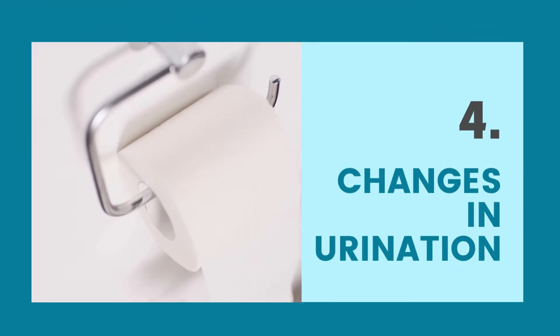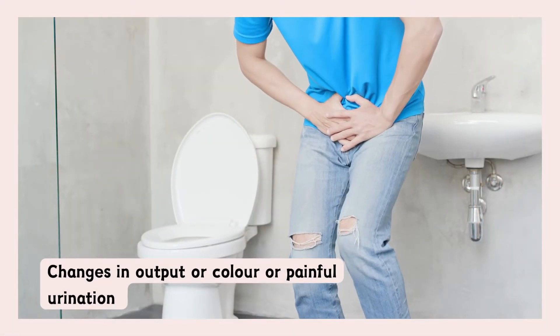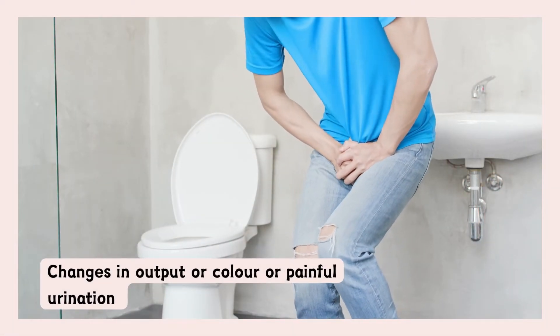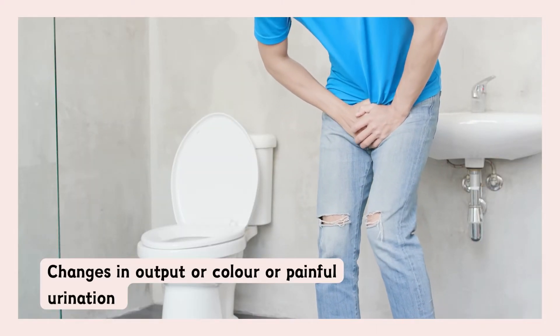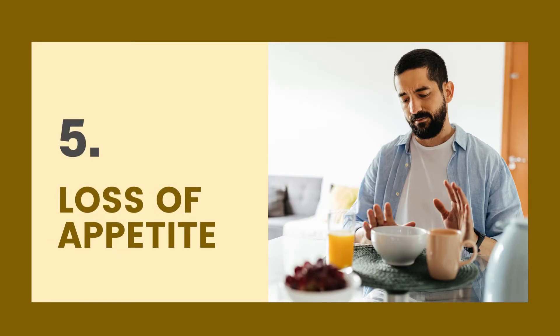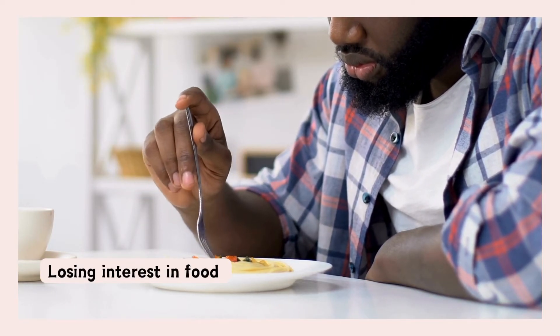The next symptom is changes in your urination. This could include urinating more or less than usual, changes in color which may be darker or foamy, or painful urination. Loss of appetite could be another symptom. If you've not been feeling hungry lately, it could be due to high creatinine levels.